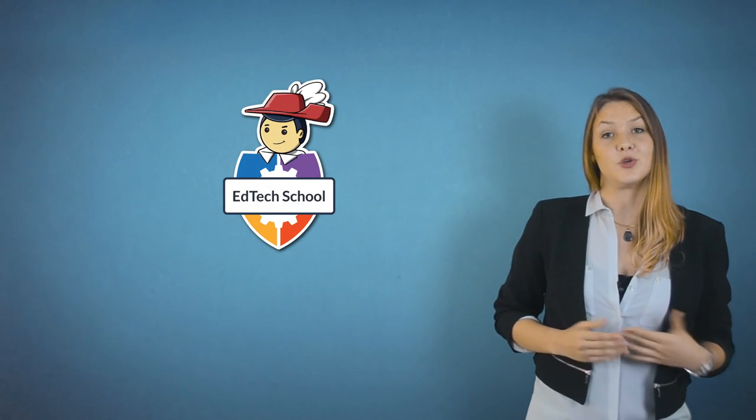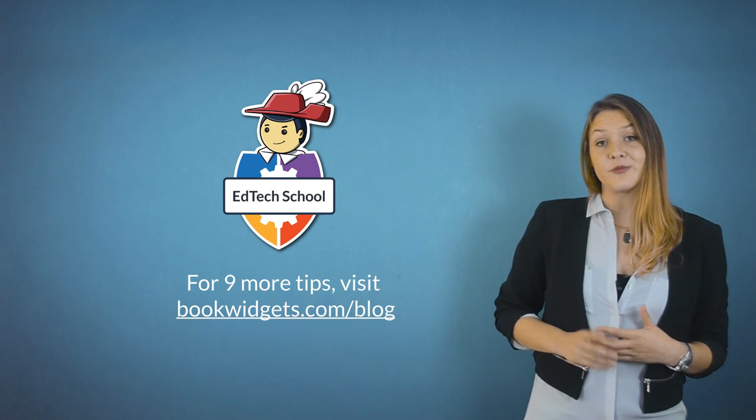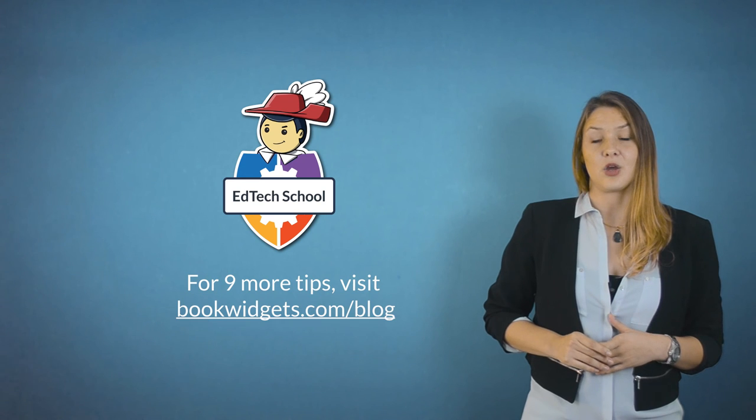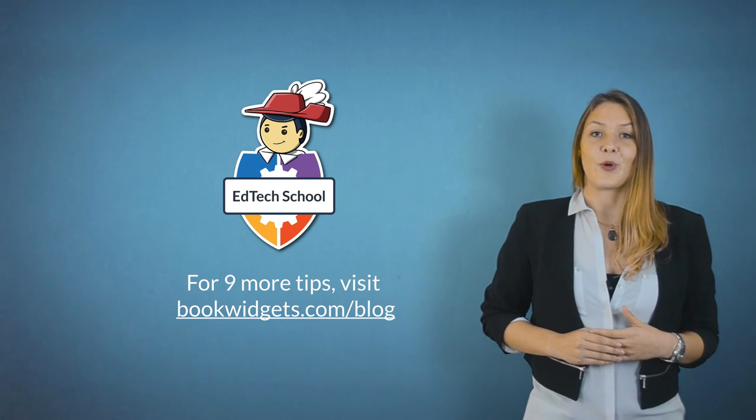These were my top 7 tips on using technology to motivate students to read. I have nine more tips for you on the blog — I'll put a link in the comments below. Thanks for watching and I'll see you next week for more EdTech tips.